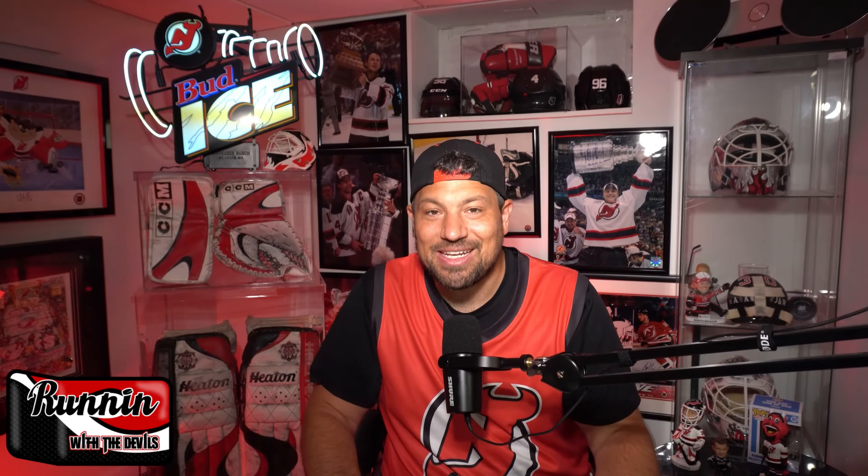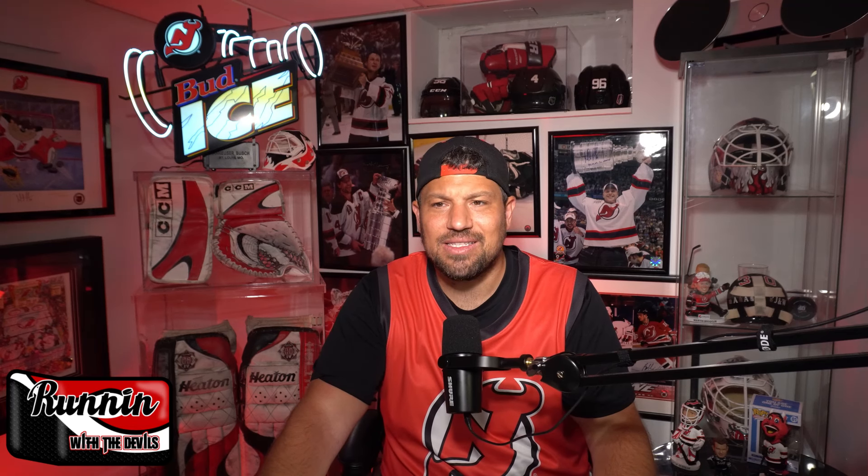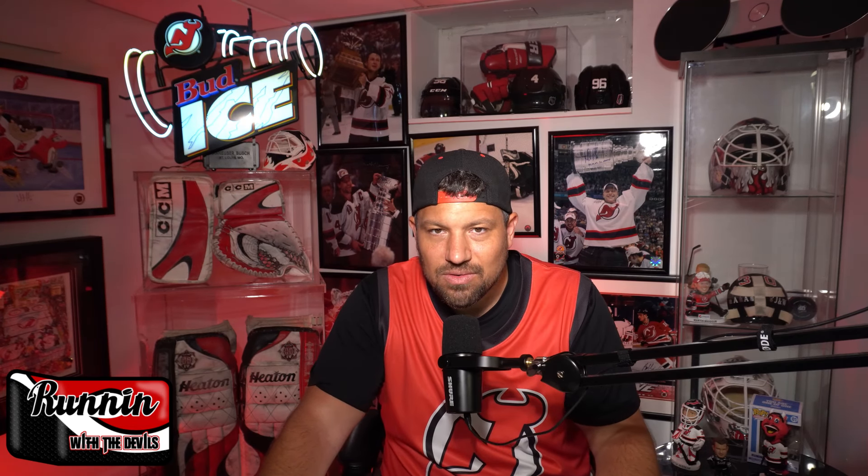Like, comment, subscribe, and all that jazz. Until next time, friends — let's go Devils!